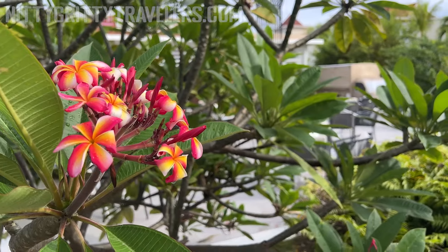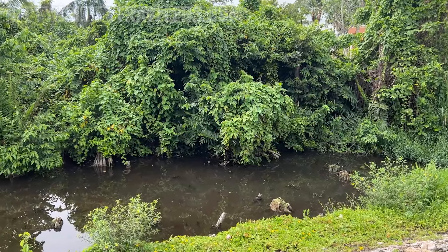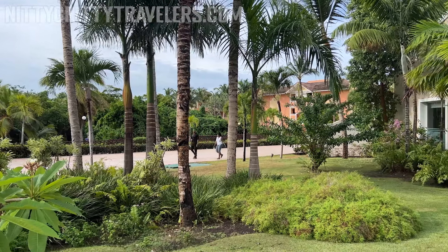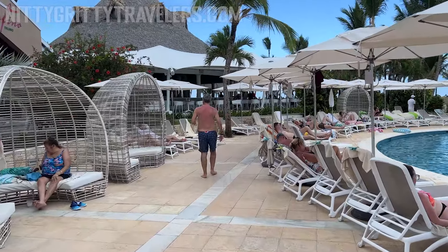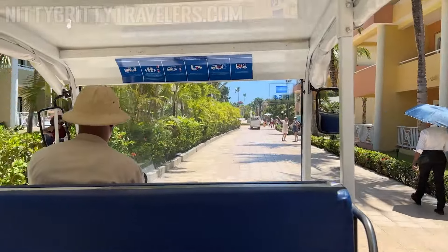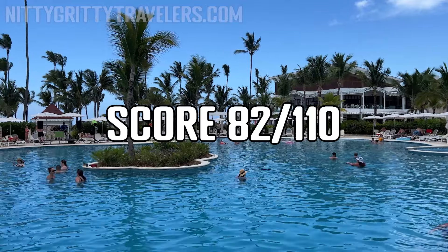The Valle Príncipe complex is beautiful. The vegetation is lush, abundant, tropical, and well-groomed. The Luxury Ambar is a gorgeous hotel — small and very easy to walk around. However, if you plan on moving around the complex, you'll have to take the trains that drive between the resorts. Overall, we scored the Luxury Ambar 82 out of 110.